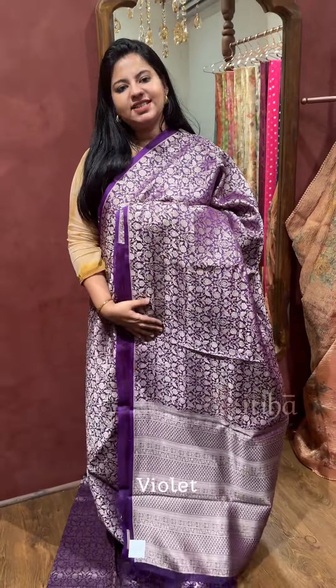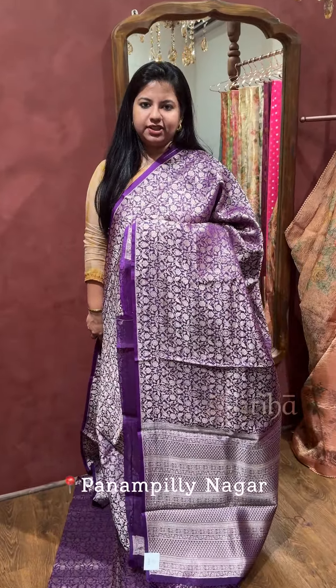If you wish to purchase any of these beautiful sarees, please visit our store in Panampilly Nagar, Kochi, or take a screenshot and WhatsApp us on the number given in the description. Thank you.